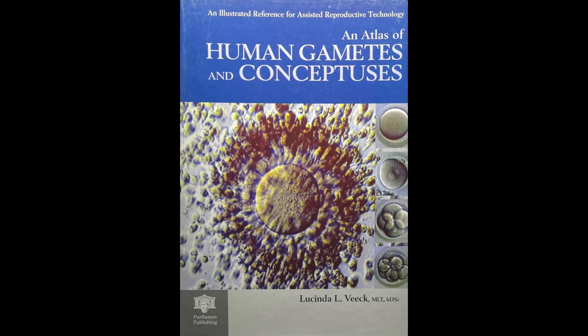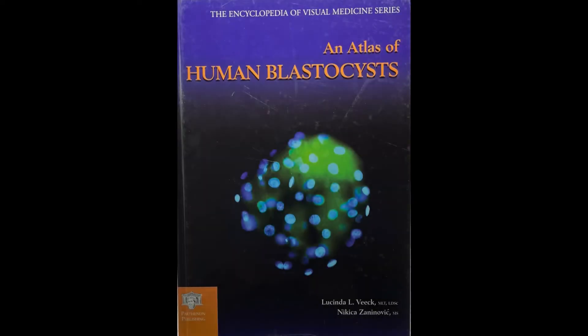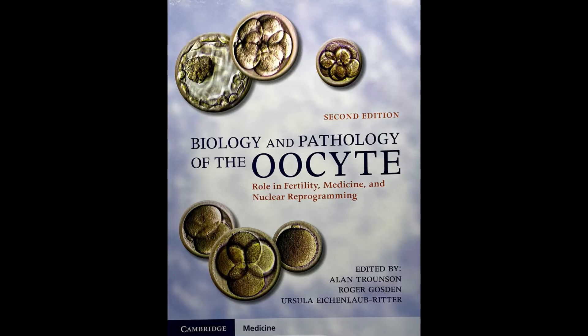She used celluloid film before digital cameras. She published human embryology colour atlases needed by the emerging clinical embryology profession in the early days of IVF. Beautiful pictures of embryos started to grace covers and contents of books describing the latest advances in molecular development.